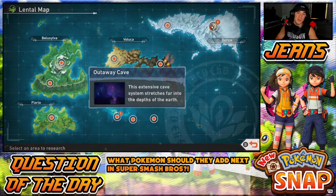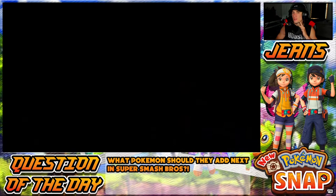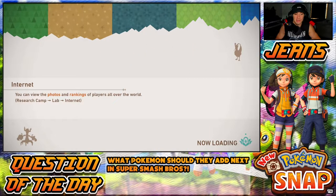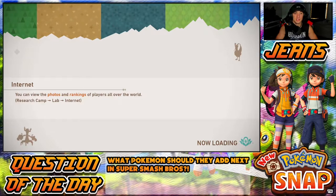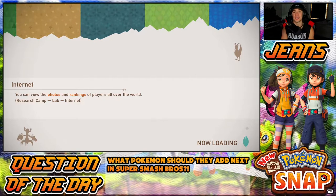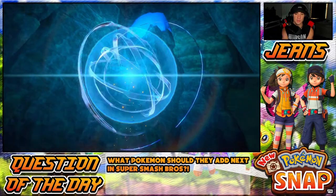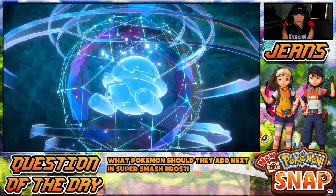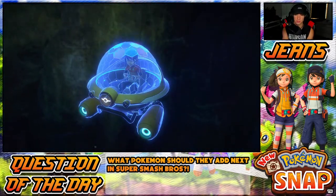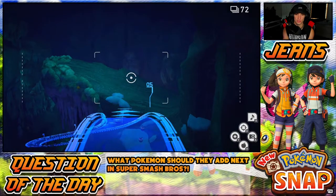We're heading into Out of the Way Cave — brand new area. There's only one time of day here because it is a cave, you can't really have day or night in a cave. We are actually almost done this game — we have this place and another place, and we have to go back to Blushing Beach at night. We're in a cave which is dope.